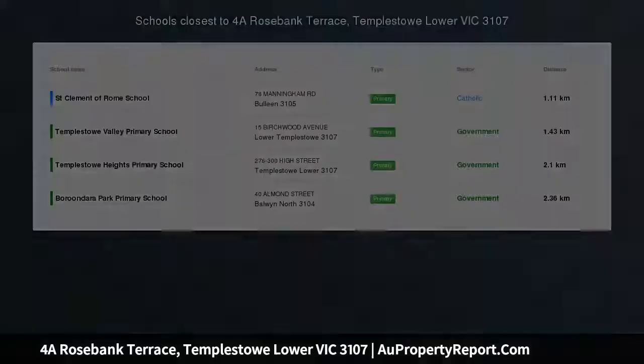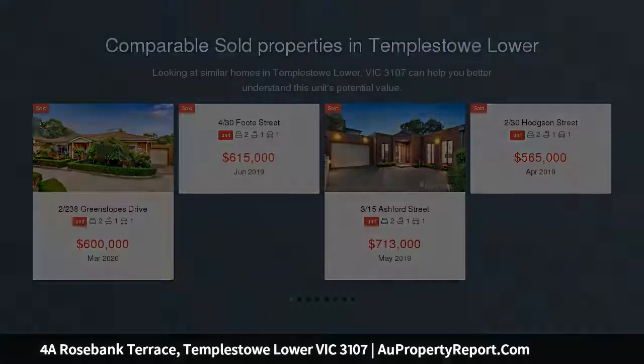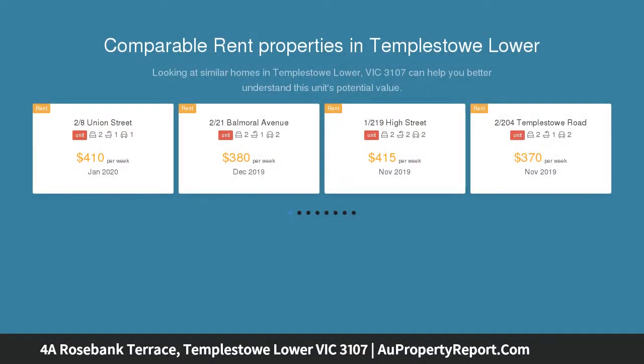Single level gem in prized locale. Private online auction, Saturday 4 July, 11am, registered bidders only, unless sold prior. Private inspections by appointment only, photo ID required.